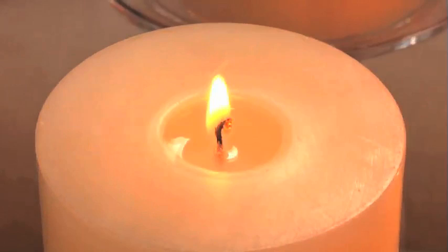Our candles contain a 100% cotton wick that stays upright and tunnel burns straight down. This allows the sides to hold up and the candle to glow warmly from within.